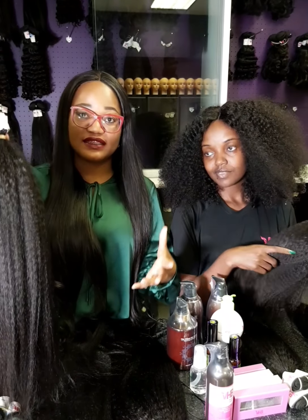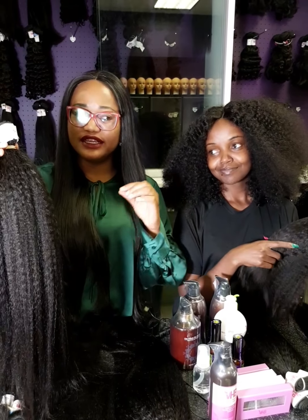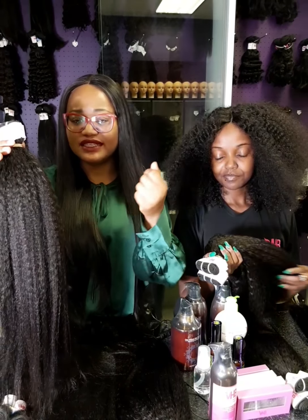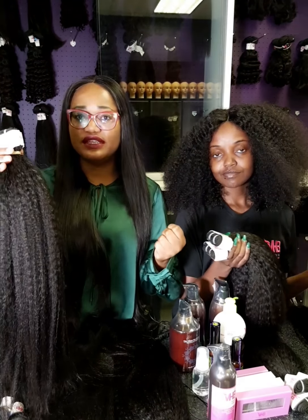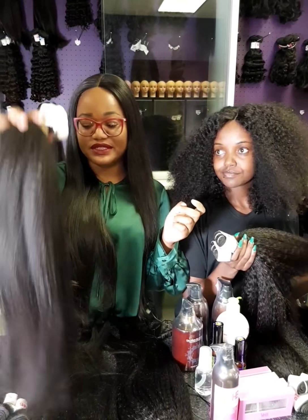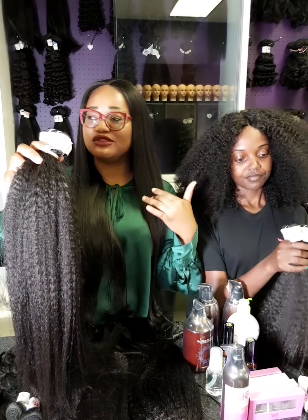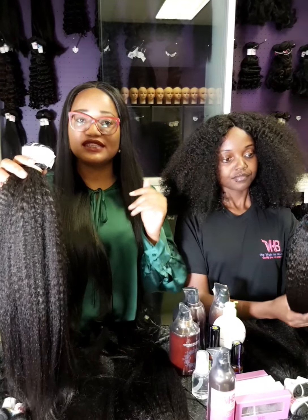The good thing is you can also flat iron this hair to get it pure straight. But even after straightening, it does not get as straight as the Virgin Brazilian Hair straight — it doesn't give you the silky straight, it gives you a very natural-looking straight. You can flat iron it, curl it, color it — you can do absolutely anything to it.